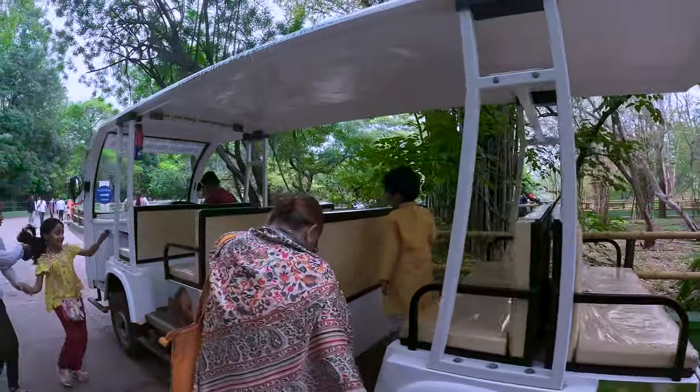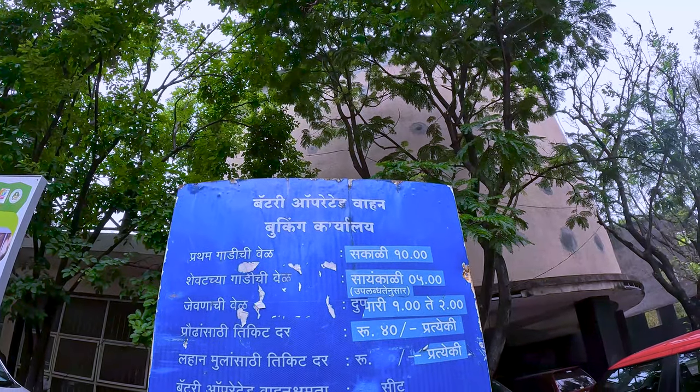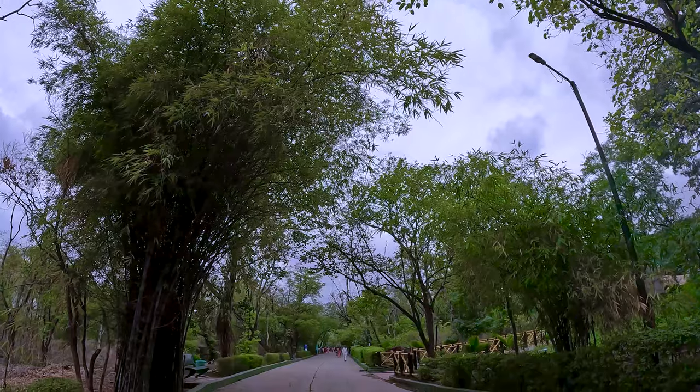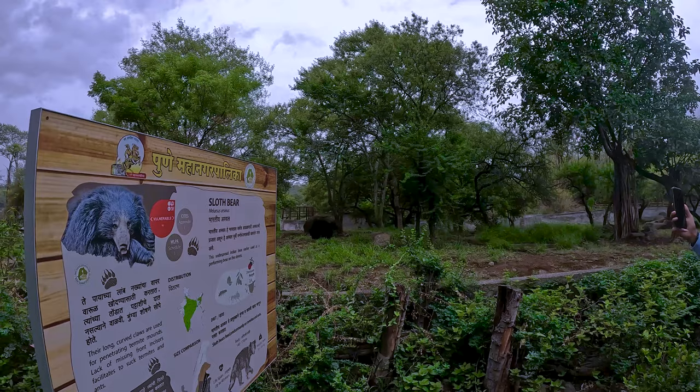They also have battery-operated vehicles, which are only on the right side of the zoo. Now we are going into the right side of the zoo, and here is the sloth bear.